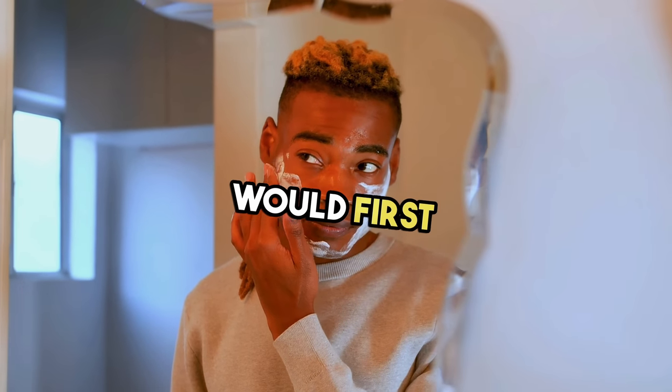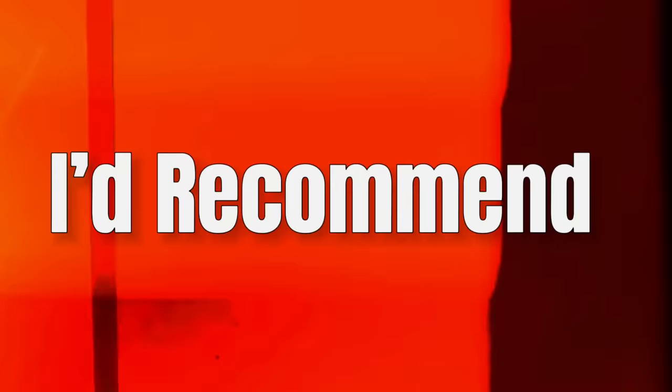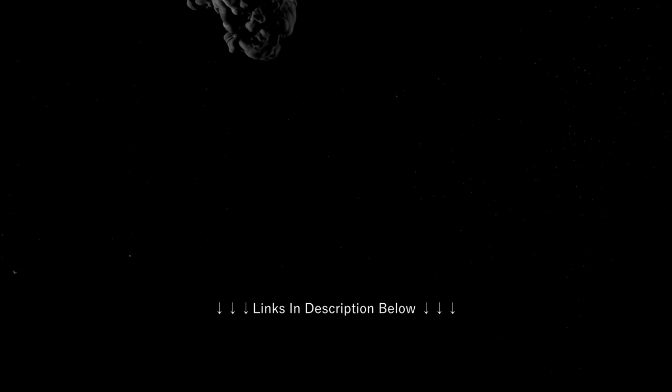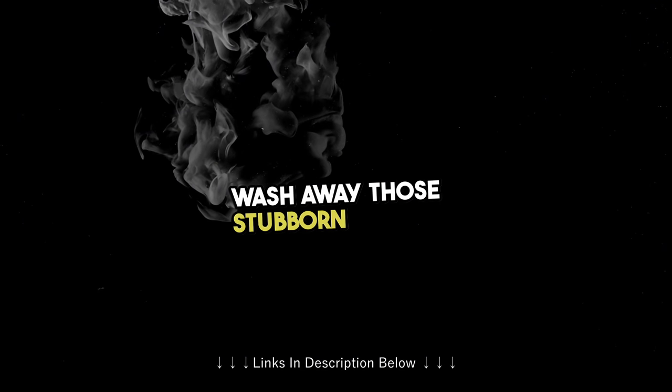So here's how the routine goes. In the morning, you would first cleanse your face using a gentle face wash. You don't want something too stripping, as that could completely dry out your skin. Instead, try something that's gentle while still being effective and providing hydration. I'd recommend CeraVe's Renewing Cleanser. This cleanser contains BHA and salicylic acid, which help to fade stubborn dark marks. So you won't just be cleansing your face, you'll also be helping to wash away those stubborn uneven areas.